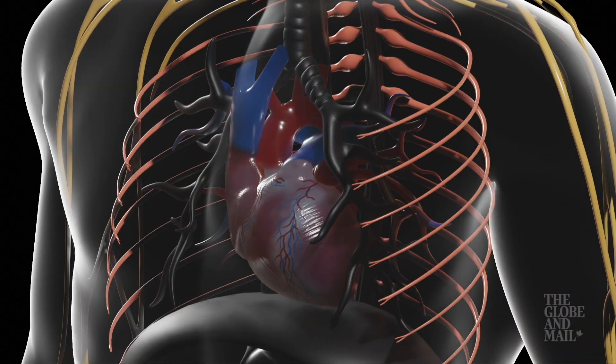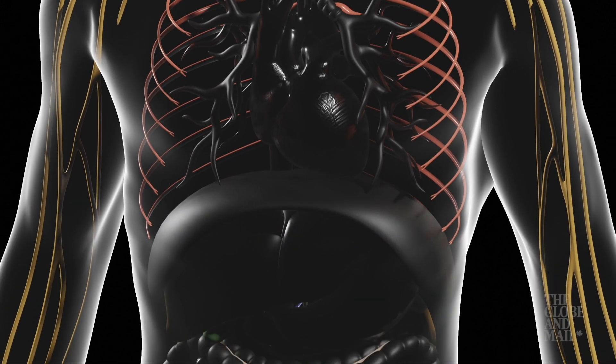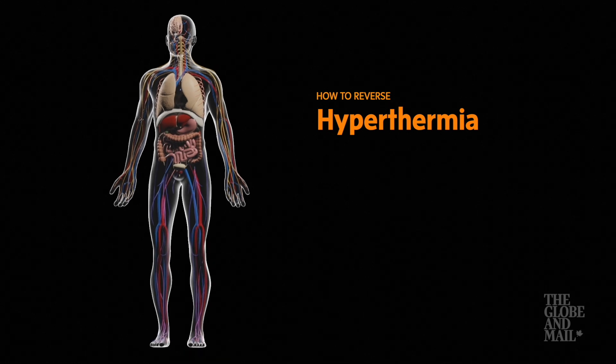When the heart is ready to give up, it will slow down and stop beating. Hypothermia is driving these failures, and the AFP Journal recommends rapid cooling of the body.